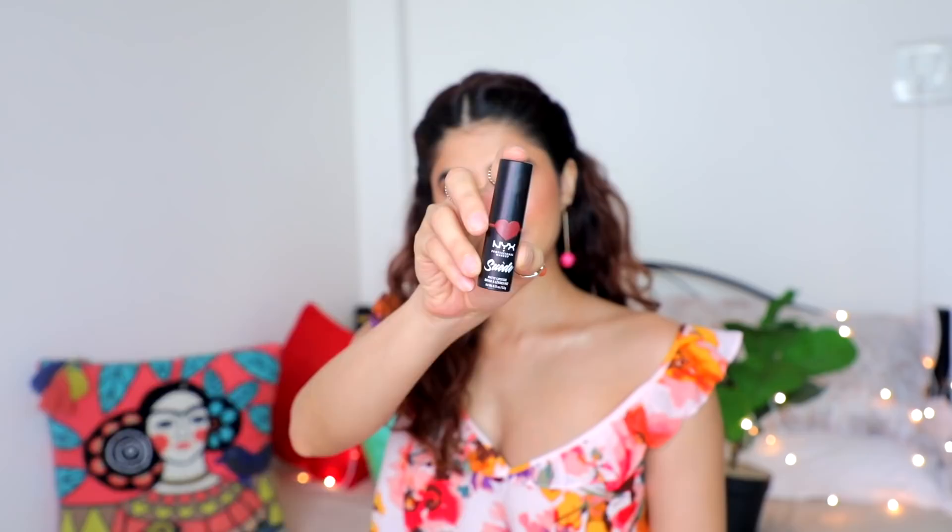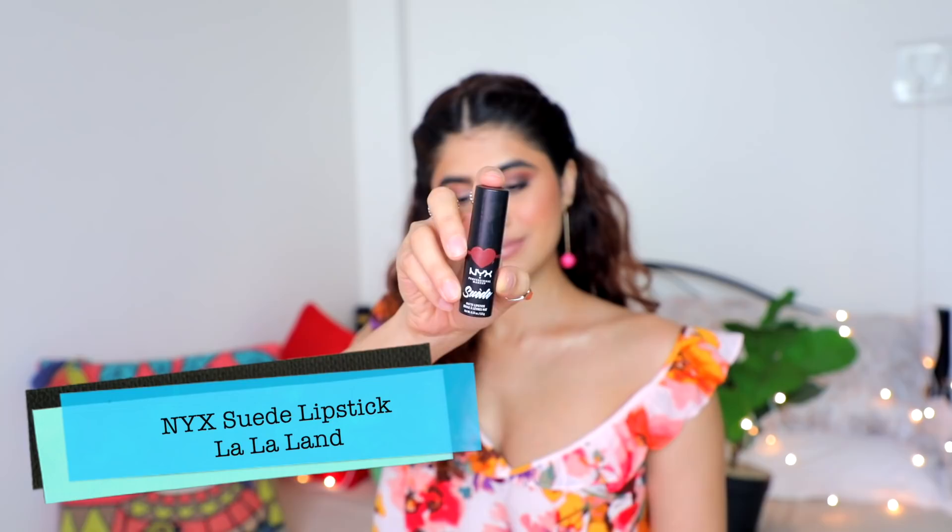The next is the NYX Suede Lipstick in 'La La Land' — such a cute component, great for gifting. The color payoff is so nice, and this shade specifically has a beautiful brick-brown tone. It's a soft matte suede finish so it will transfer, but the color is true to the bullet. I personally love this shade so much.